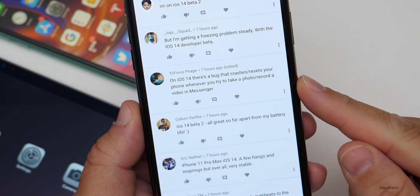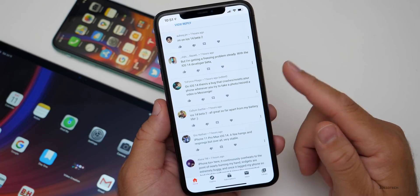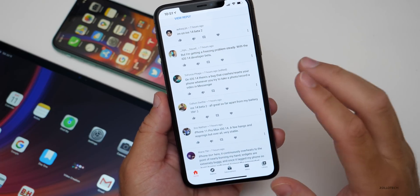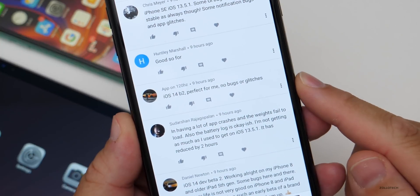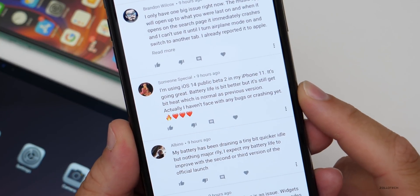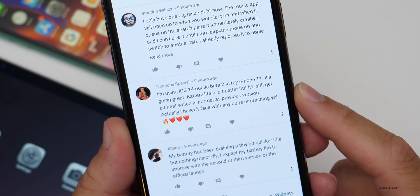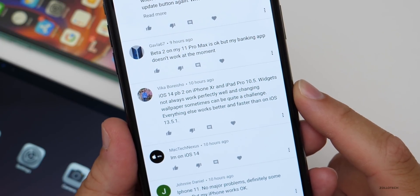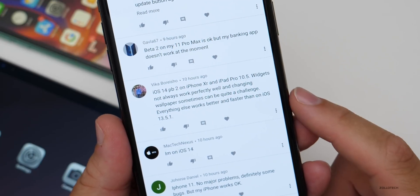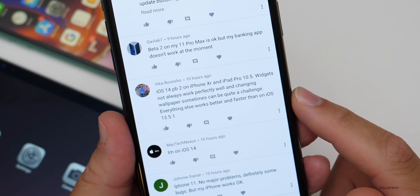On iOS 14 there's a bug that crashes your phone when trying to take a photo or record a video in Messenger — possibly Facebook Messenger conflicting with something; they may need to update the app. Someone else said iOS 14 Beta 2 is all great, apart from battery life. Another said it's perfect with no bugs or glitches. Using iOS 14 Public Beta 2 on iPhone 11 — going great, battery life a bit better but still gets a bit hot, which is normal. Haven't faced any bugs or crashing. On iPhone XR and iPad Pro 10.5, widgets don't always work perfectly and changing wallpaper can be a challenge. Everything else works better and faster than on iOS 13.5.1.